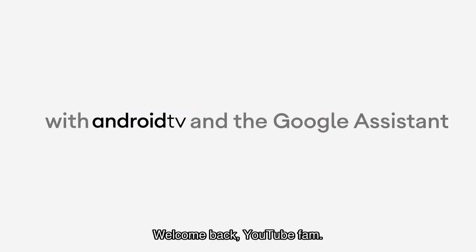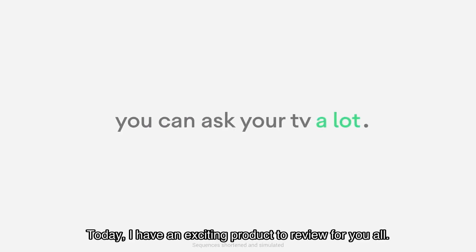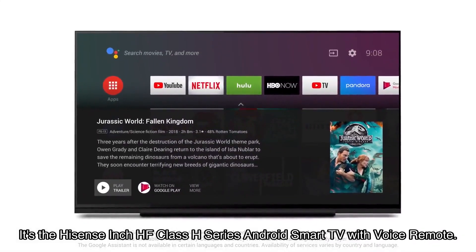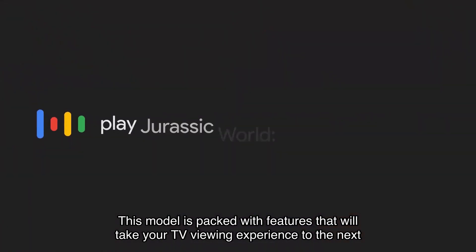Welcome back YouTube fam! Today I have an exciting product to review for you all — it's the Hisense inch HF class H series Android smart TV with voice remote. This model is packed with features that will take your TV viewing experience to the next level.